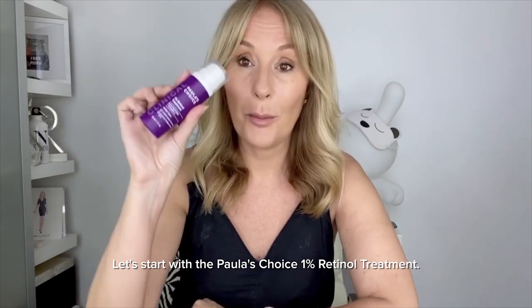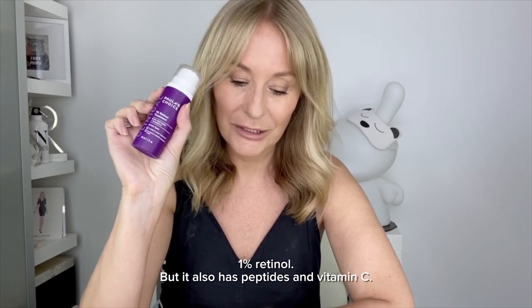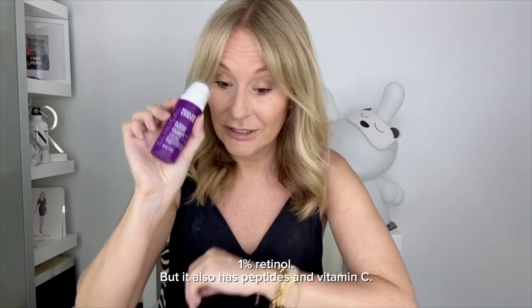Let's start with the Paula's Choice 1% Retinol Treatment. An absolute gold standard 1% retinol, but it also has peptides and vitamin C.